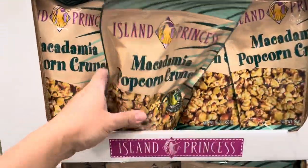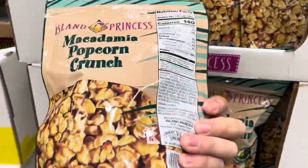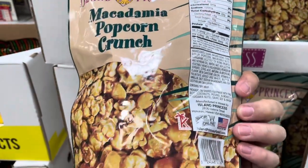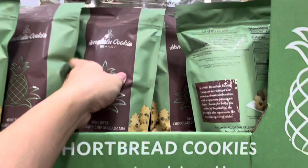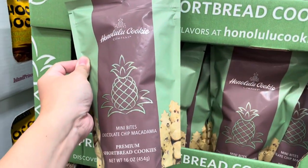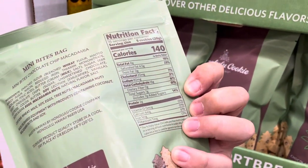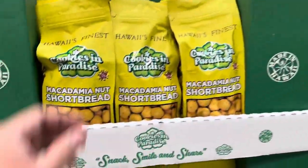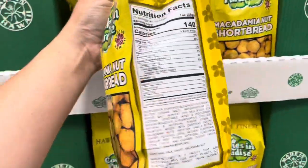There seems to be macadamia everywhere — there's even a macadamia popcorn crunch mix. Here we have shortbread cookies by the Honolulu Cookie Company made with macadamia bits, and here's another macadamia nut shortbread made by Cookies in Paradise.